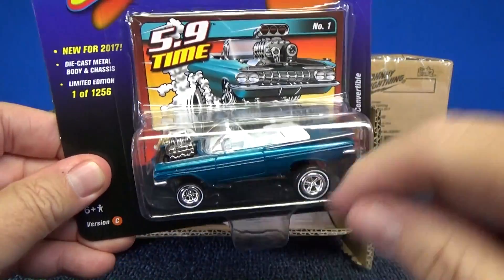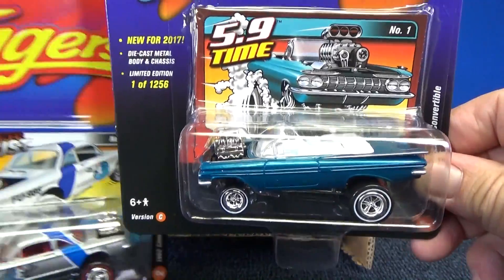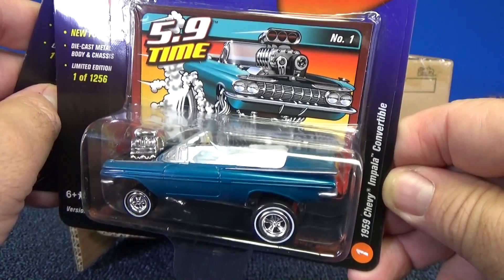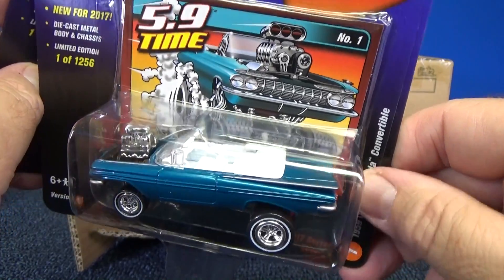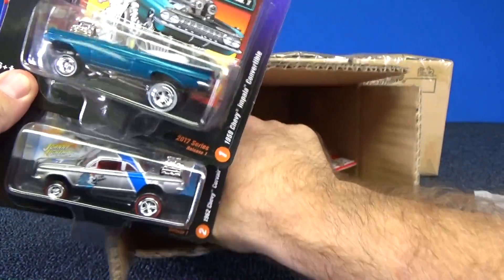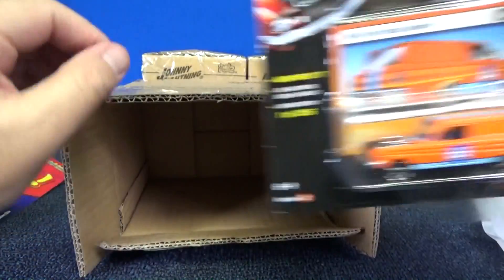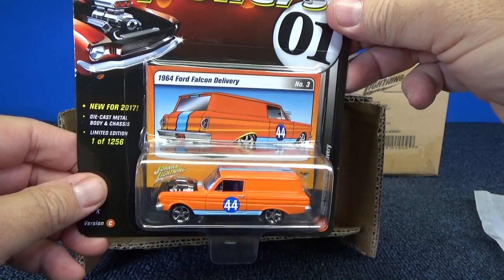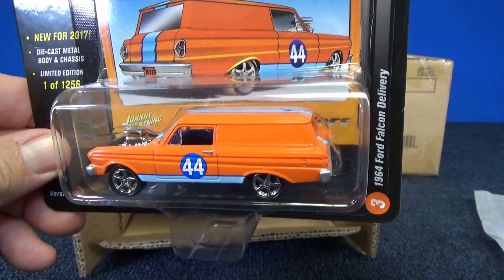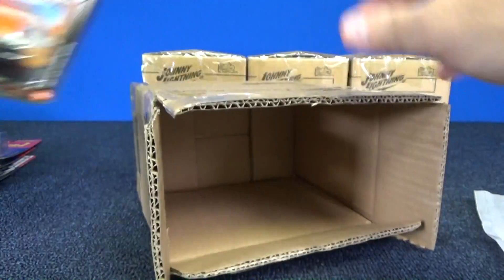Zingers have raked bodies with big tires in the back and little tires in the front. So this Zinger is the 1959 Chevy Impala convertible — has a white interior. More than likely it's going to be a white body for the White Lightning version. And here we have the 1964 Ford Falcon Delivery, kind of like golf colors. I like that one as well.